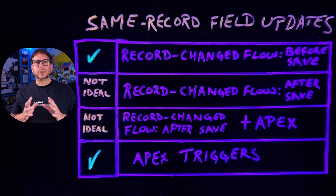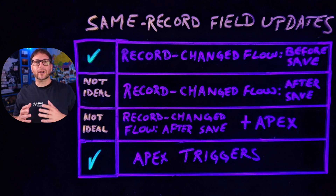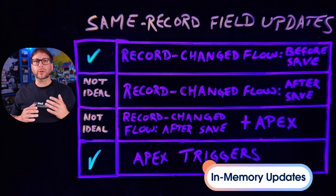And let's talk about why. Before save same record field updates are significantly faster than after save same record field updates for two reasons. The first reason is because the record's field values are already loaded in memory and so they don't need to be reloaded again, which saves a lot of time. The second reason is because the updates are performed by changing the field values in memory as opposed to having to do database reads and writes, which can be costly when it comes to performance.